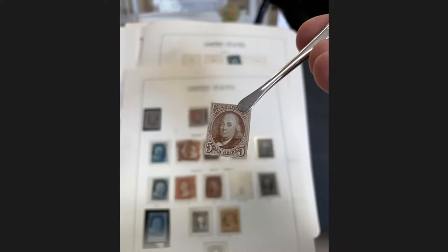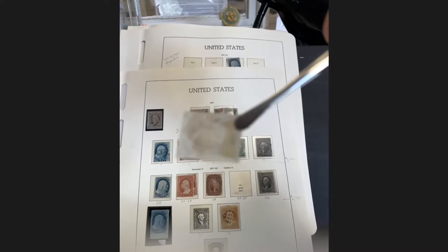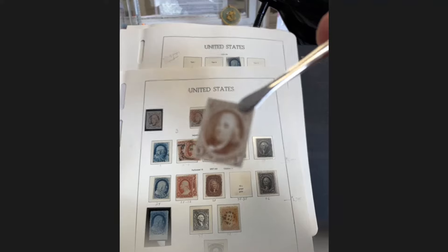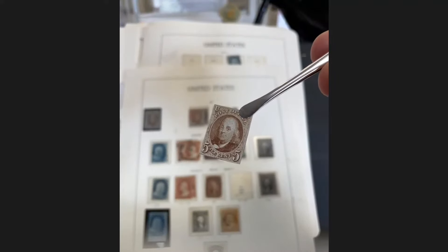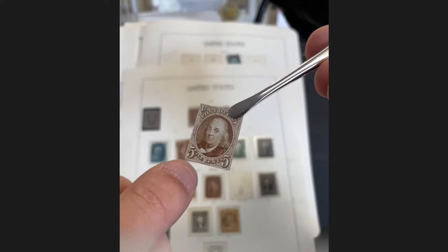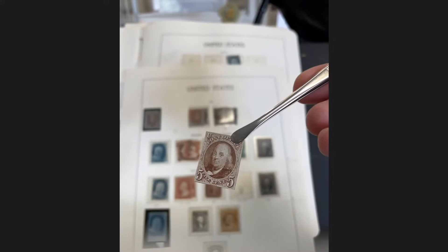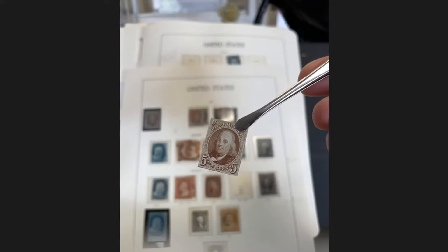Going further down, there are a couple more US Number Ones. This one is a little cut in but it appears mint from the front. Looking at the back, it looks like it may have original gum traces. You've also got to be careful — it could be a card proof that's been cut down and sanded. If you can offer a Number One with OG, this is something that would definitely need to be sent out for certification.